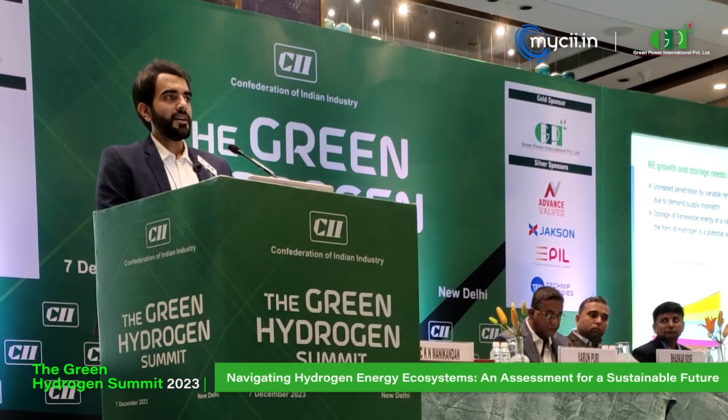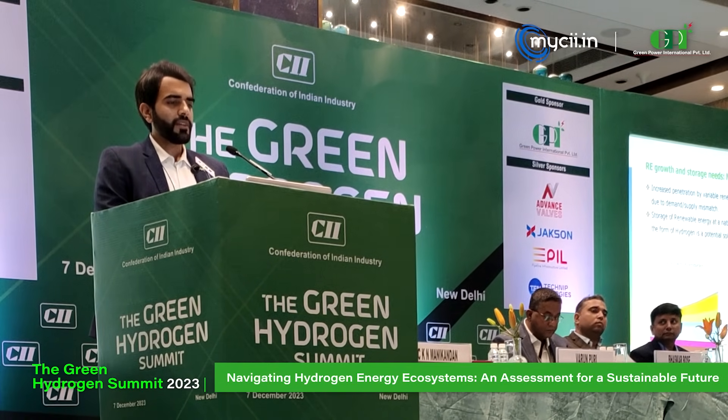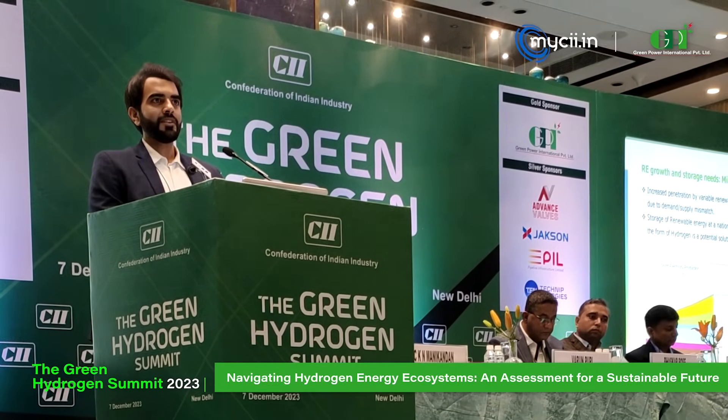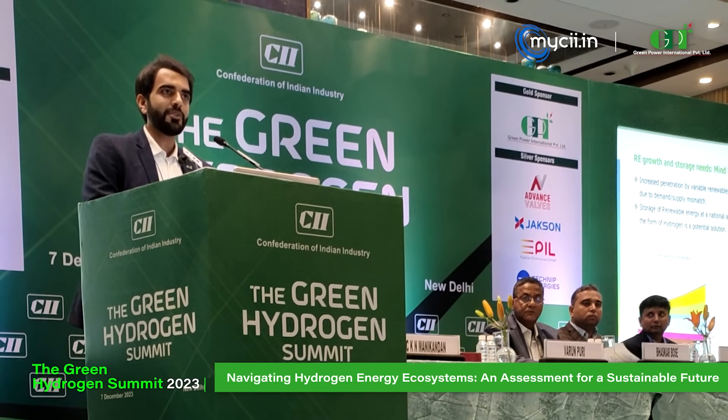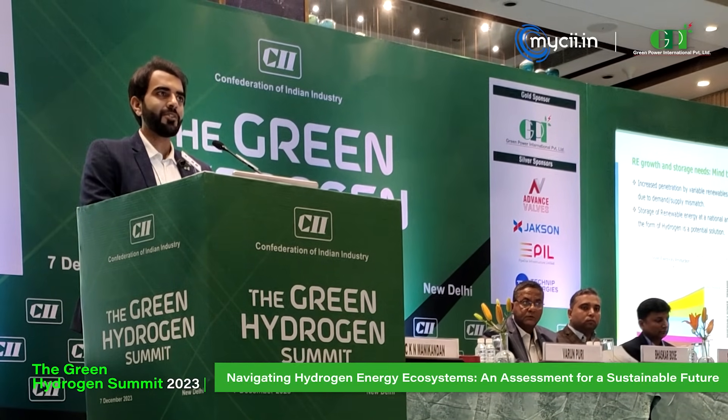These solutions will all come at a premium. But that is my focus of attention — that even if it is at a premium, we need to put our efforts to make sure we are doing it in a way that is sustainable. That is the topic of this session today: to navigate hydrogen ecosystems for a sustainable approach, because we can't endlessly spend money without creating a system sustainable for the next century or two.